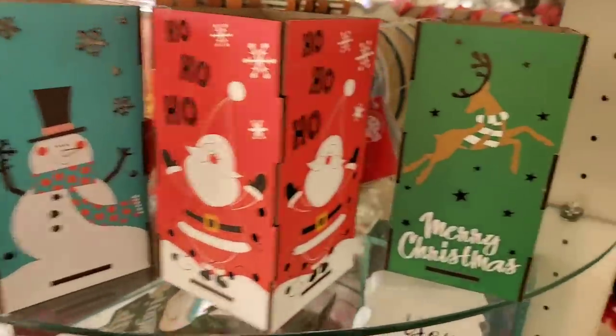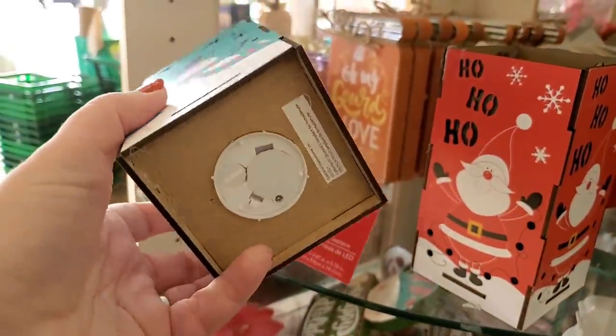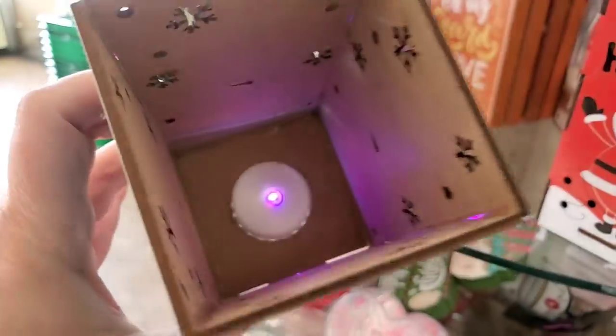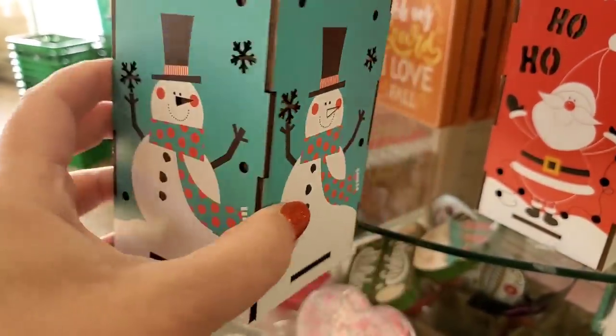They have so many sequins, very sparkly — and they're really interesting because they're made of wood. Somebody left this one on; they actually have an on/off switch. I'll turn it off after I show you the color changing — it's pretty hard to see in the store, it's not very bright.